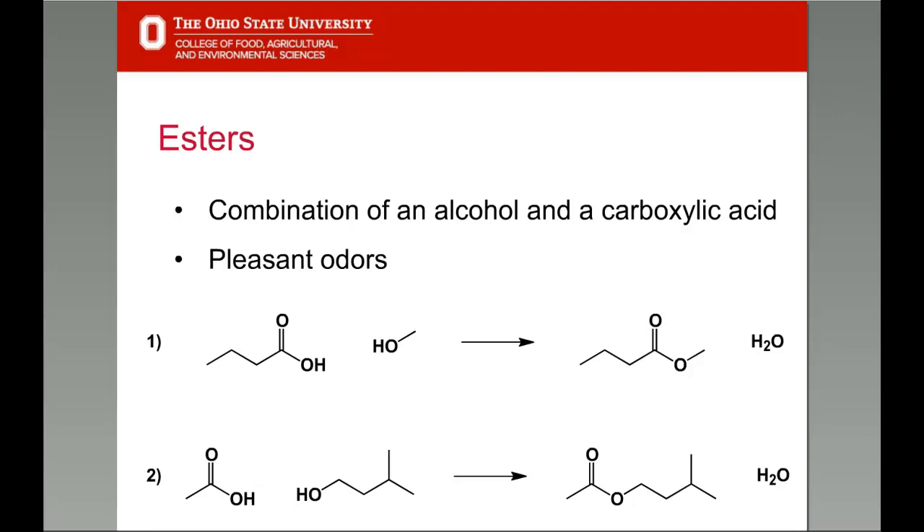As bad as carboxylic acids smell, derivatives made by chemically combining them with alcohols generally have pleasant fruity or flowery odors. These derivatives are called esters. When foul-smelling butyric acid and methyl alcohol are condensed together, the ester that results has an odor that resembles apples. The condensation of acetic acid with isoamyl alcohol forms an ester that smells of banana and is used as an artificial banana flavoring.